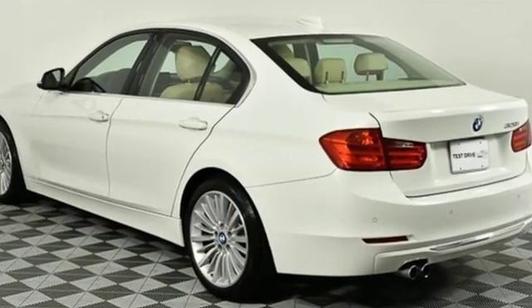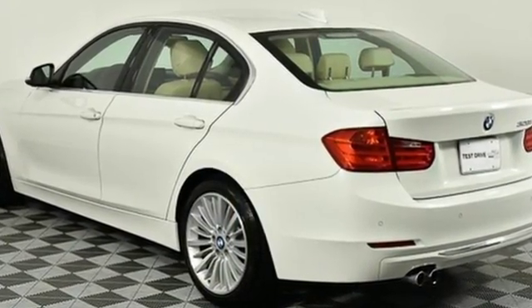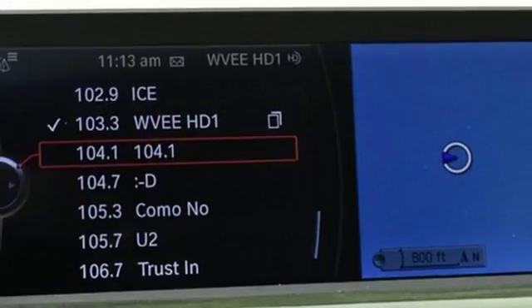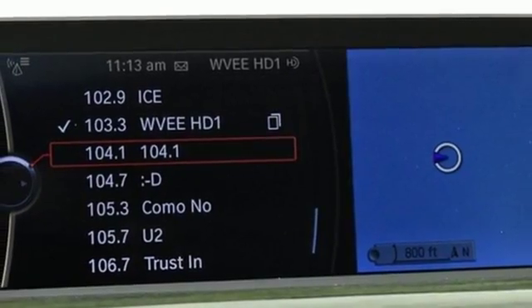It comes with great features you'll love: external memory control, auto dimming mirrors, dual zone climate control, auto dimming rear view mirror, and wireless phone connectivity.